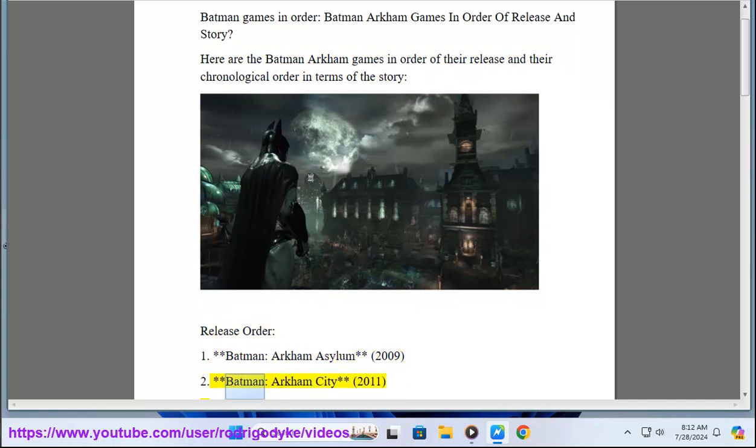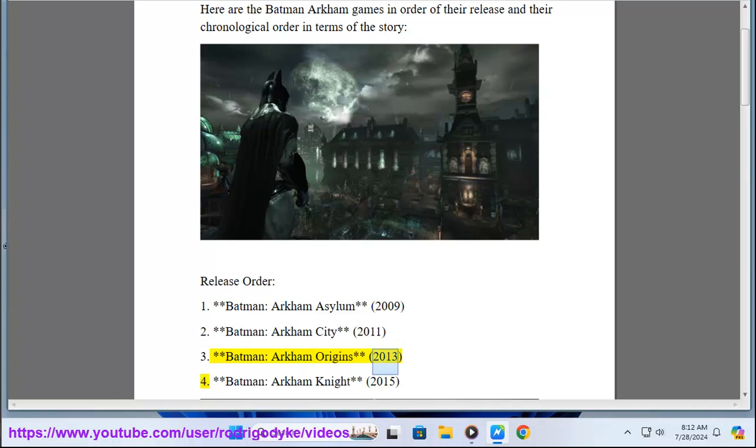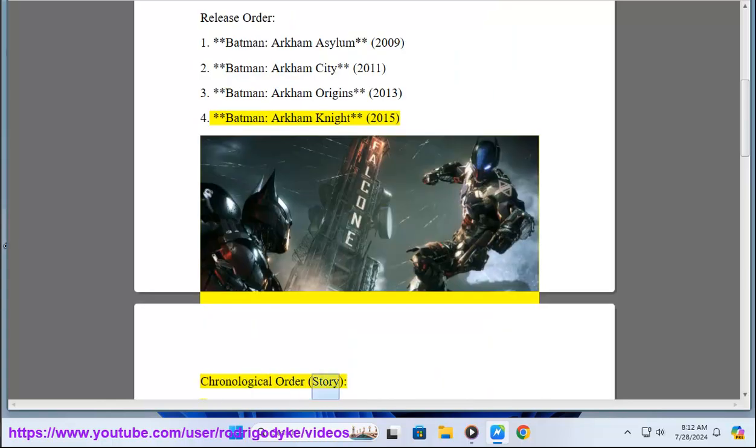2. Batman Arkham City 2011. 3. Batman Arkham Origins 2013. 4. Batman Arkham Knight 2015. Chronological story order: 1.